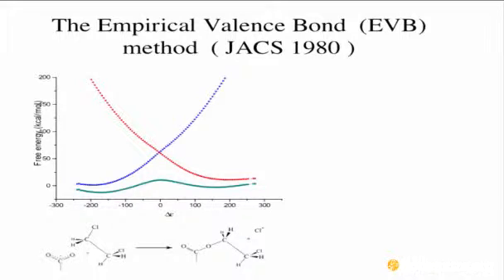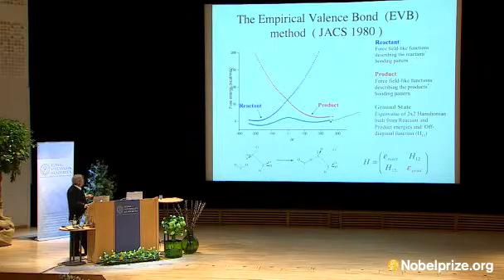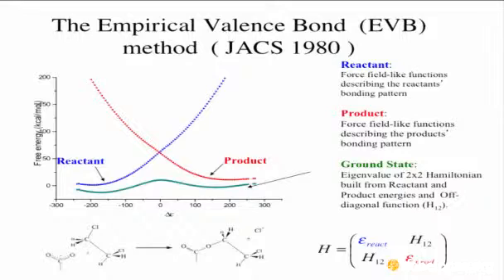I moved to a valence bond description, similar to what Martin described, but with the environment — the solvent — influencing the initial and final state. This is exactly the asymptotic wave function I was talking about from 1965. And this appeared to be extremely powerful. The main reason it was so powerful is that you train the enzymatic reaction by studying chemistry in water — we did not have to invent quantum mechanics for the reaction. We calibrated on chemistry in water, and then removed the water and put in the actual protein.